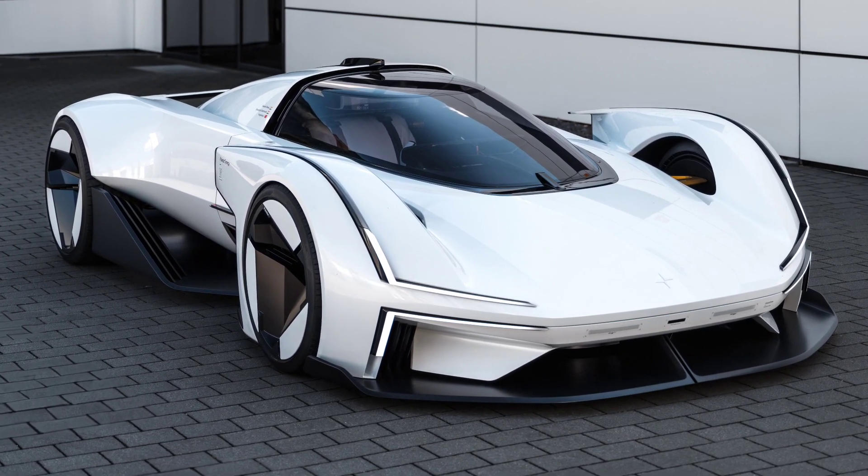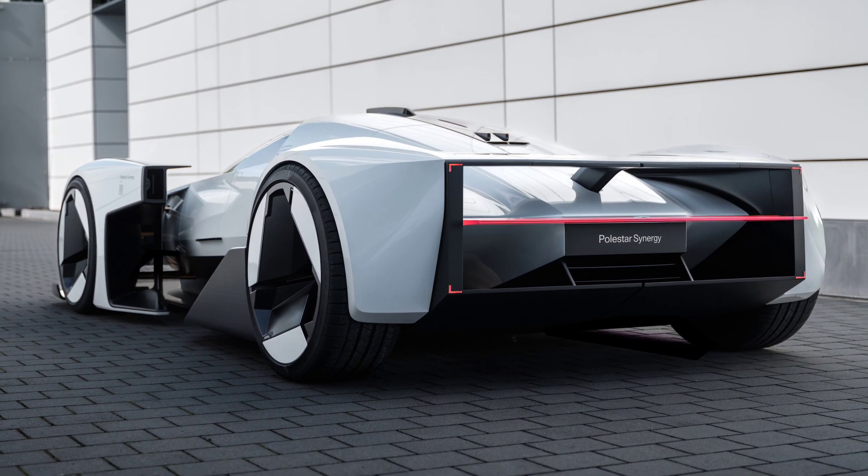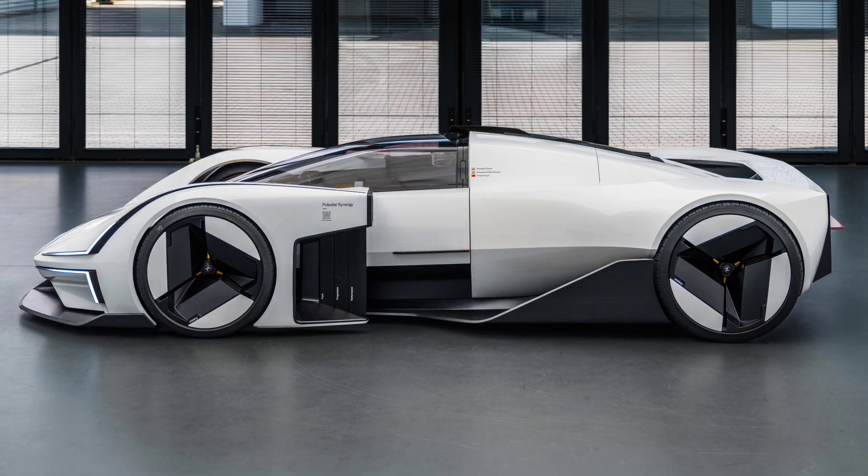Polestar has unveiled the Synergy electric fantasy supercar, bringing to life three winning designs from the latest Polestar design contest.